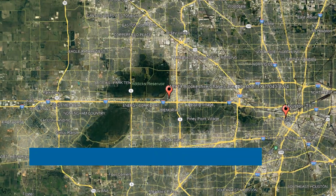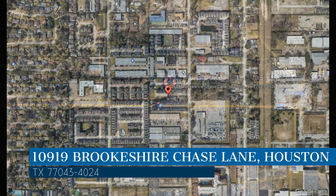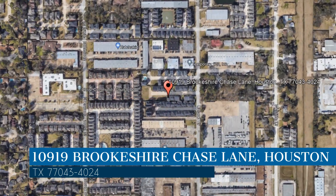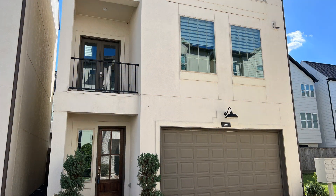Here are photos of an available rental property. Make it yours today. This property is located at the address on your screen, and this video is brought to you by Area Texas Realty and Property Management, a leader in Houston property management.